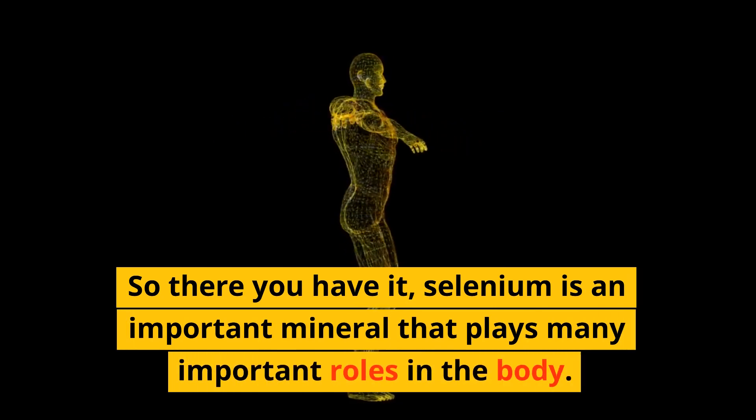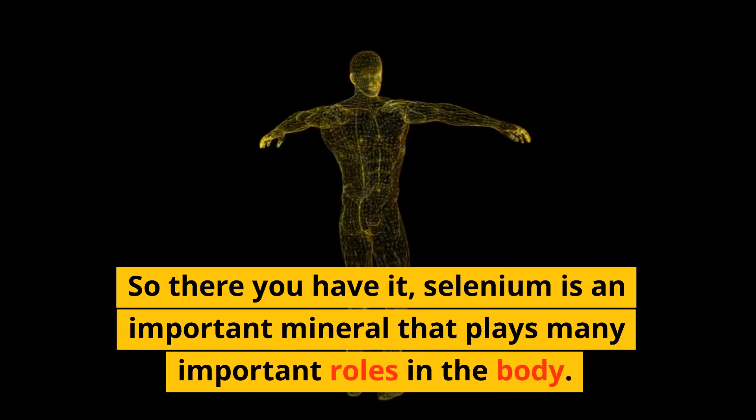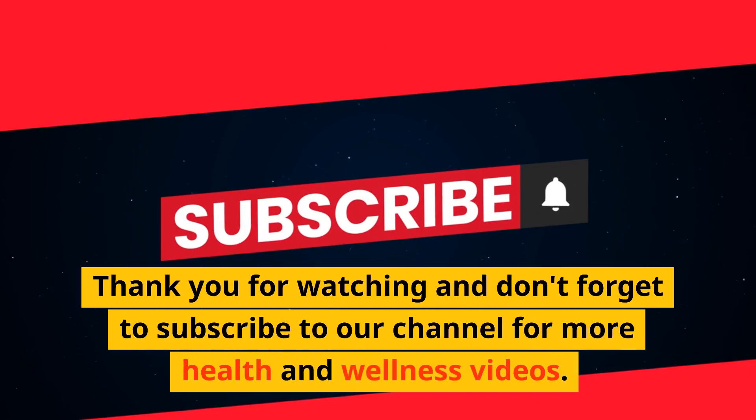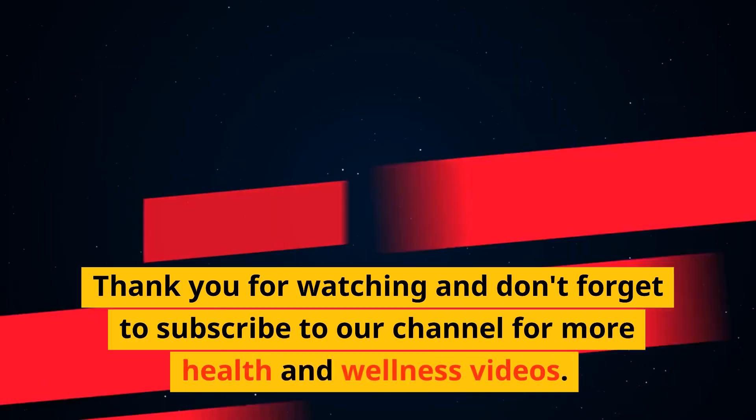Selenium is an important mineral that plays many important roles in the body. Thank you for watching and don't forget to subscribe to our channel for more health and wellness videos.